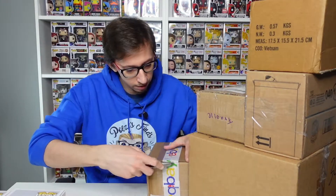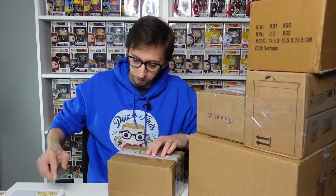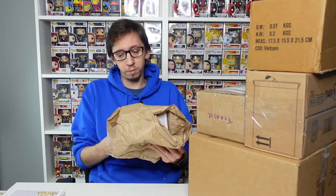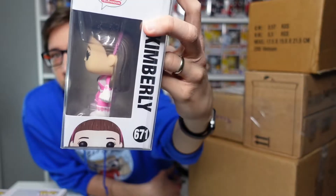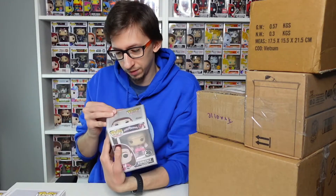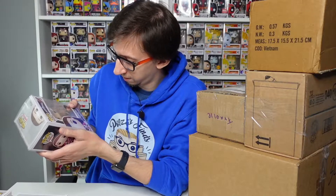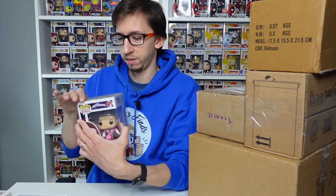Next one came from eBay — you can tell by the eBay tape. They put it in a soft protector. We got Kimberly from the 25th anniversary — the Pink Ranger, unmasked. Same series as Lord Zed. The condition on the box isn't perfect, but that's okay since it's going into my collection. So there's that — three Funko Pops down.